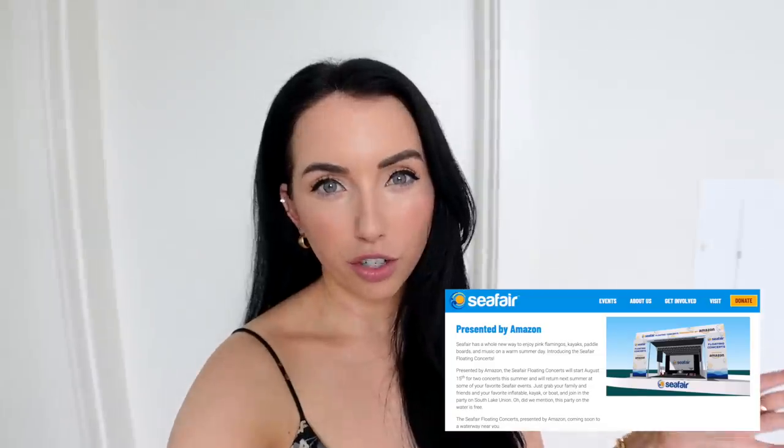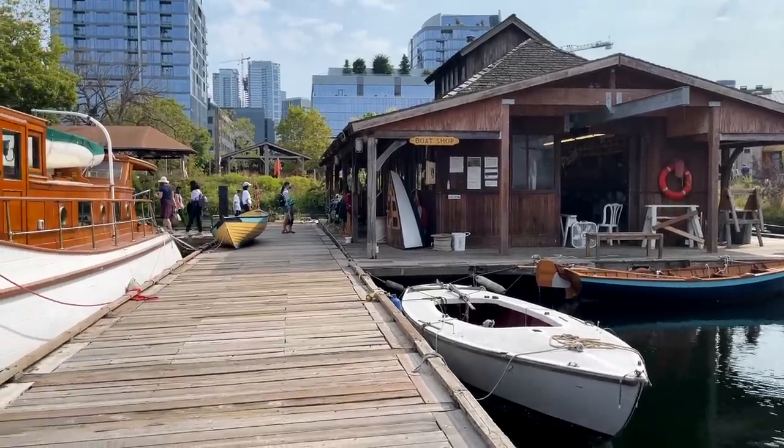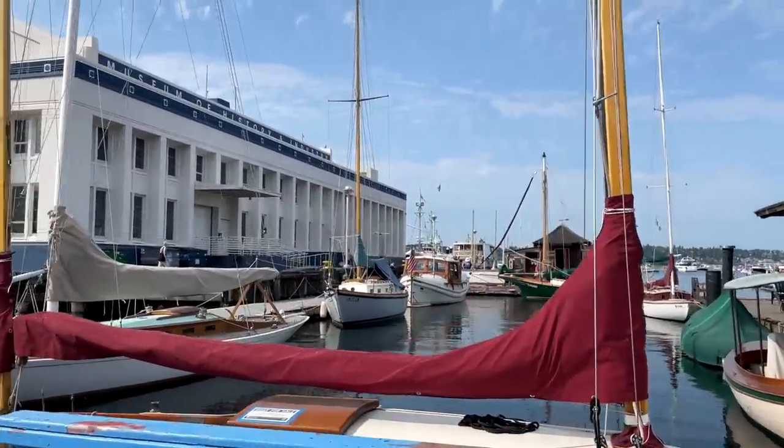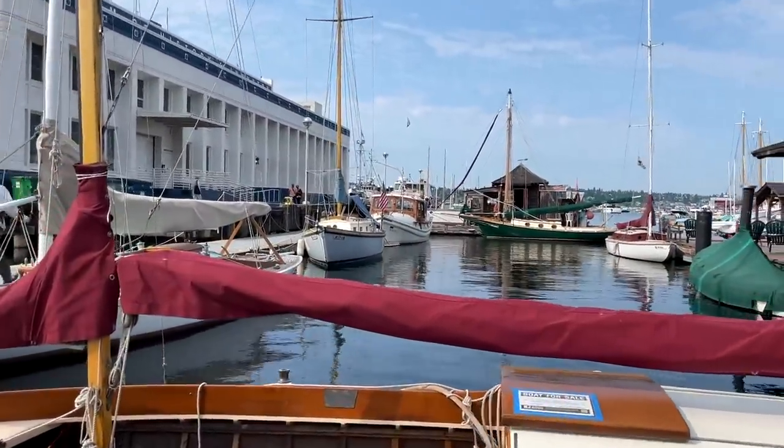I'm back in Seattle — the flight last night was rough. I got a migraine right before and almost had to cancel, but I made it. Today it's Sunday and we're going to Trader Joe's later, but right now there's a free floating lake concert on South Lake Union — they're doing it every Sunday with 70s and 80s music, which I'm down for. We're going to bring some snacks and check it out. This is the Center for Wooden Boats where you can get a free rowboat, but there's a big concert happening so they wouldn't let us out today — but we tried!